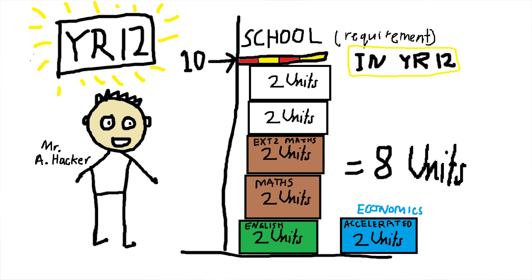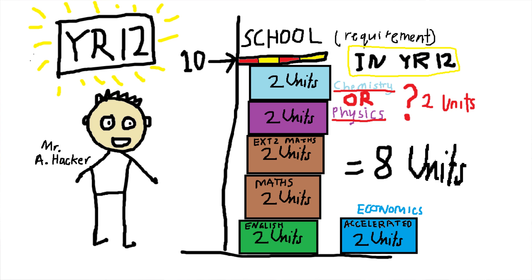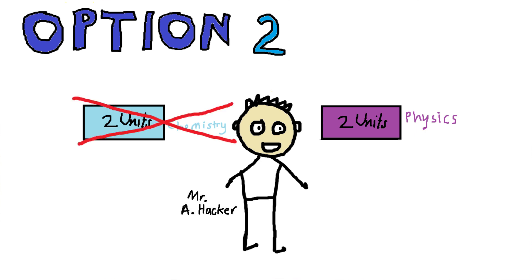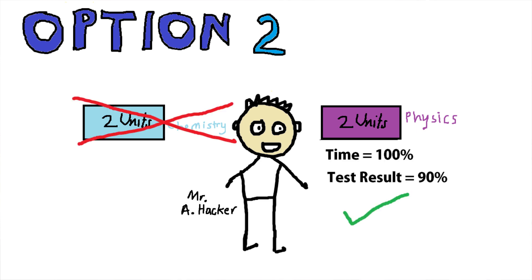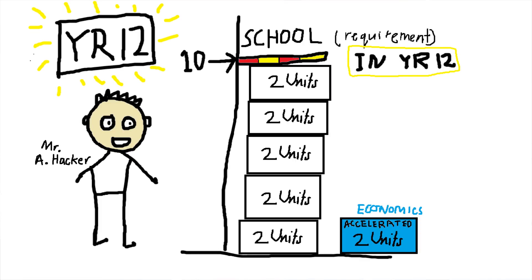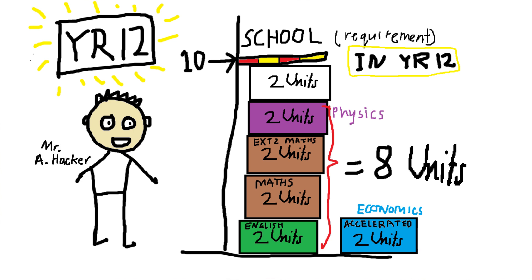I then had to decide whether to do physics or chemistry, both worth two units each. I could take both, split my effort 50-50, and take whichever result was better — but that meant not performing at my best in either, and one subject would be wasted. I preferred to put 100% into physics, my stronger science. The problem was our school also required at least 10 units in year 12 itself, and with accelerated economics I only had eight units remaining.